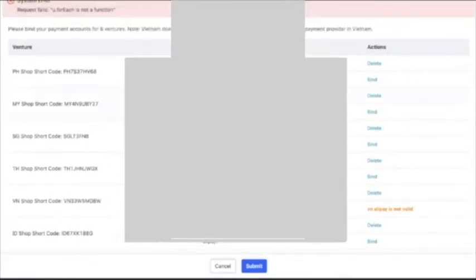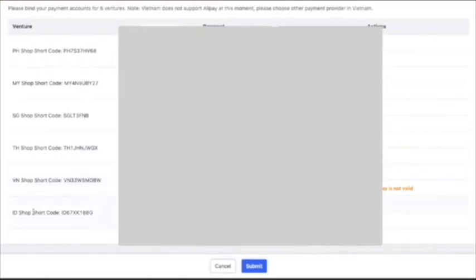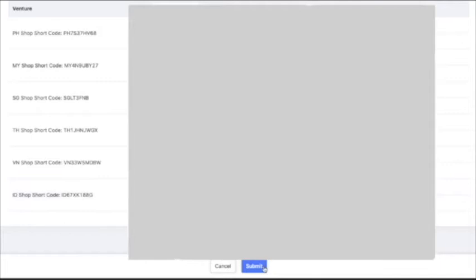All accounts are now bound. The Philippines is bound, Malaysia, Singapore, Thailand, Vietnam, and Indonesia — all 6 countries are done. Let's submit.